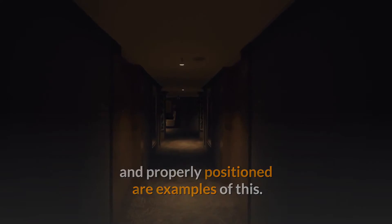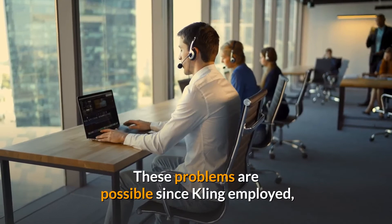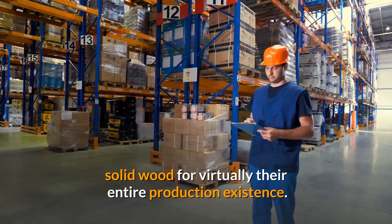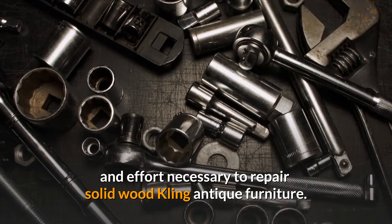Heat and water can bruise, discolor, and damage fine solid wood furniture. People can devote the time and effort necessary to repair solid wood Kling antique furniture, but when buying vintage furniture online, you may want to avoid this issue. Check out a carefully curated selection of top vintage Kling furniture for sale listings — you might just find exactly what you're looking for.